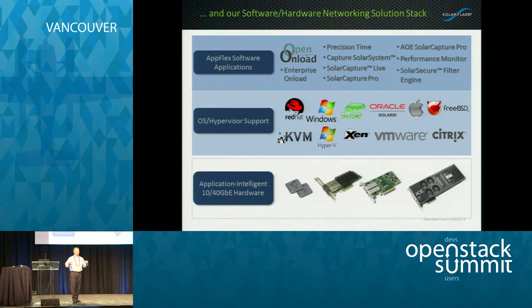We'll talk a little bit about things like network functions virtualization and being able to use the adapter as a platform for you to run services.